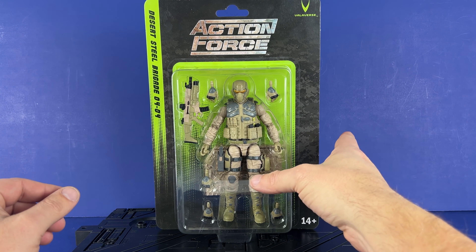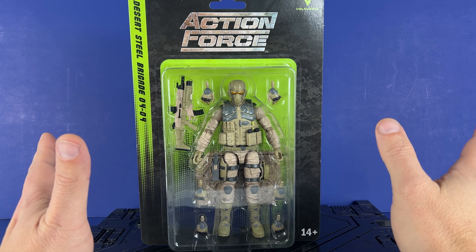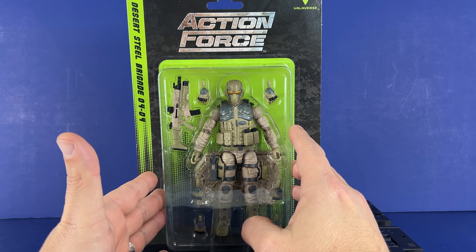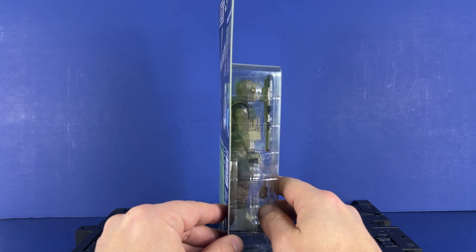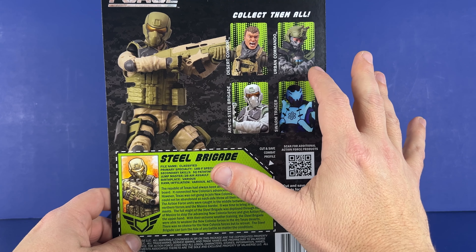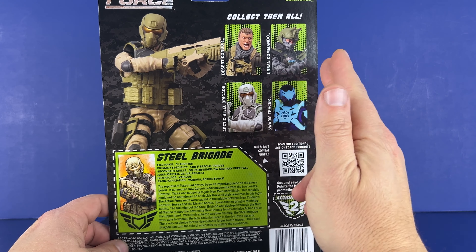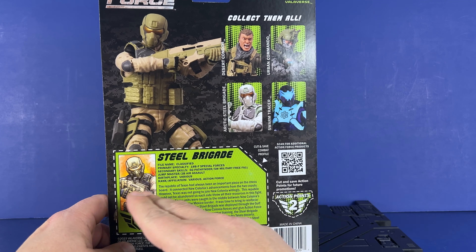This is the Steel Brigade Desert version, and getting all these desert troops really makes you want to get the Vanguard in Desert Tan. I got it in gray, so that's why I'm thinking maybe I'll end up getting another one. Got it here on the plastic bubble. The cards are pretty thick — not a flimsy card. On the back you can see Desert Condor. I've done videos so far on Condor, Urban Commando, and the Swarm Tracer. This is BBTS — still haven't sent anything on this yet, so hopefully whenever they get their stock they'll send it on out.